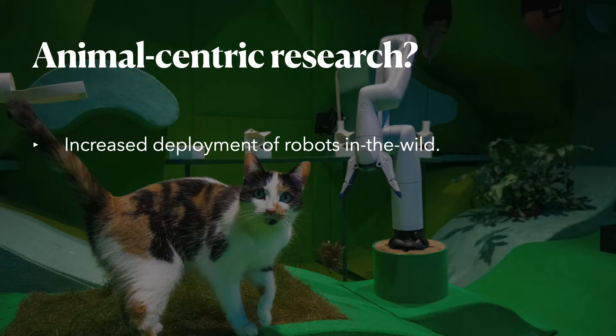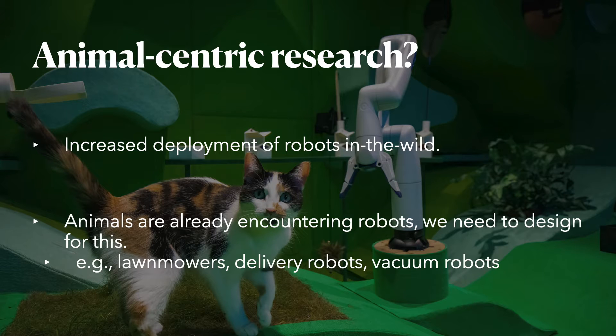Autonomous systems, such as robots, are to an increasing extent being deployed in the wild in unstructured and complicated environments, and this means that robots present in shared environments need to be able to take account of a vast variety of actors. However, current research is typically taking a human-centric perspective, yet robots are encountering non-human actors regardless of whether we design for it or not.